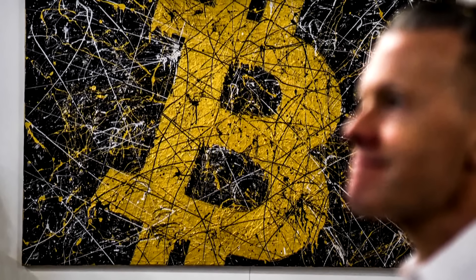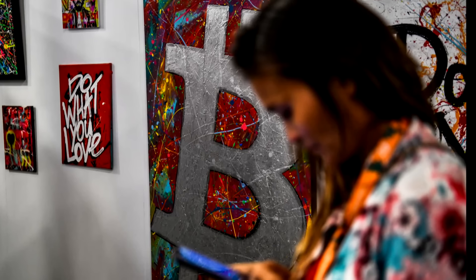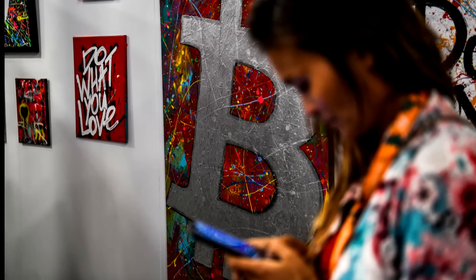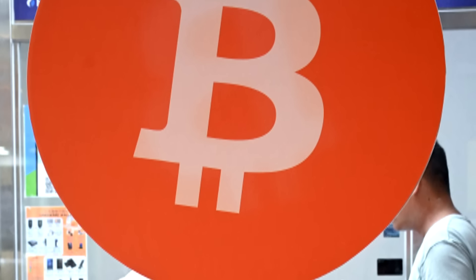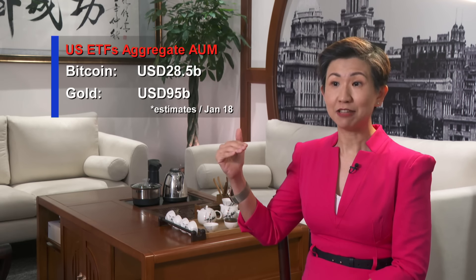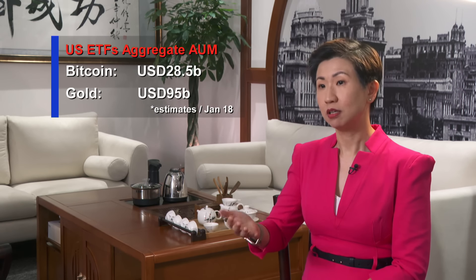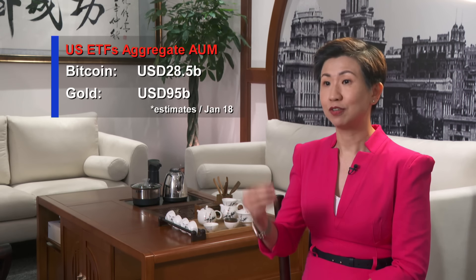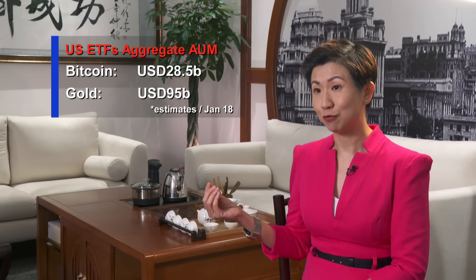Enthusiasm for the new spot Bitcoin ETFs saw the price of Bitcoin spike when the ETFs were launched. Looking at just the first week, the inflow or assets under management for Bitcoin ETF is almost 28 billion — almost 30 billion. For gold, it's 95 billion. So just in the first week, the spot Bitcoin ETF has already achieved 30% of the total assets under management for gold ETF.